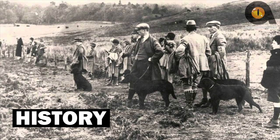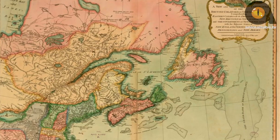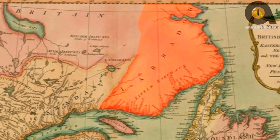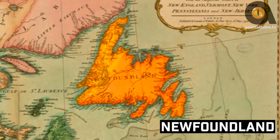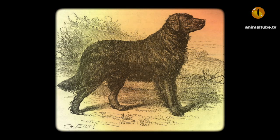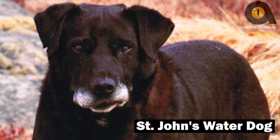History. Although the name might suggest Labrador Retrievers come from Labrador, Canada, the breed actually originated in Newfoundland in the 1500s. At the time, small water dogs were bred with Newfoundlands to create a breed called the St. John's Water Dog, named after the capital of Newfoundland.